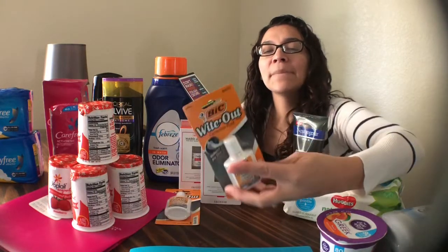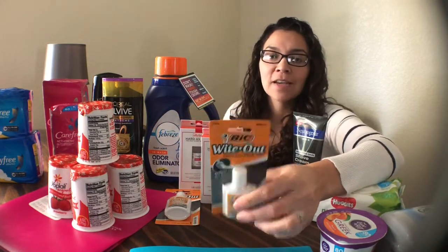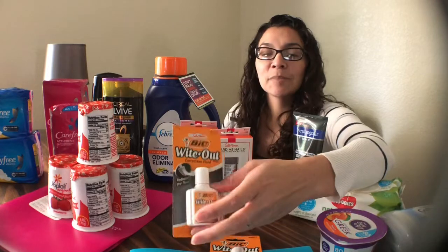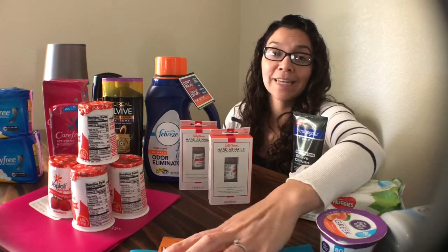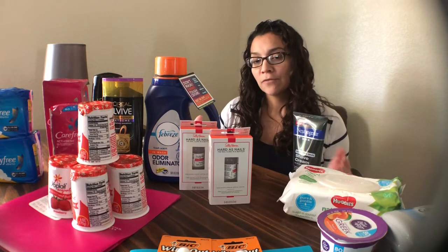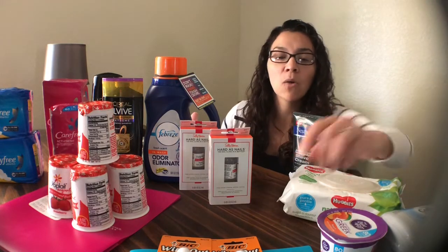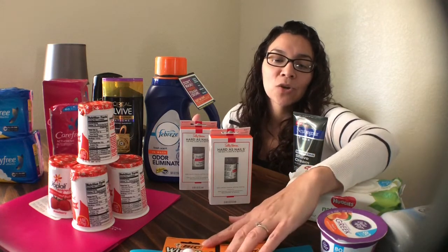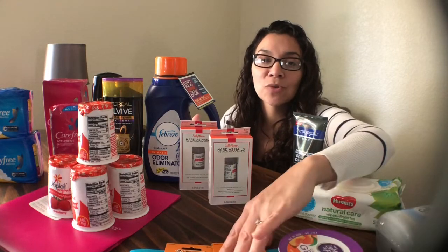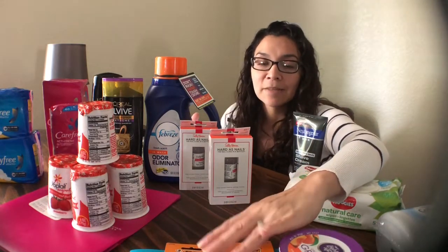Lastly, I did the Bic Whiteout. There was no rebate for these, but they ended up being free plus a $0.03 moneymaker for each one. I only got two since the coupon is a limit of two. I purchased two at $0.97 each — $1.94 total — and used two $1 off coupons from the 7/22 SmartSource. At Walmart they do give overage but not cash back, so make sure you have something in your basket to cover it. These ended up being free plus a $0.06 moneymaker.